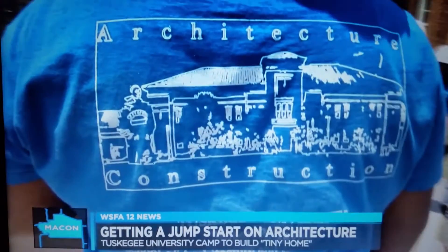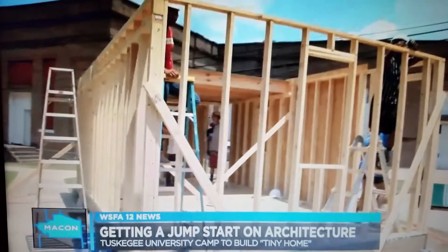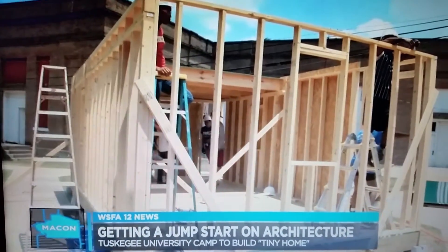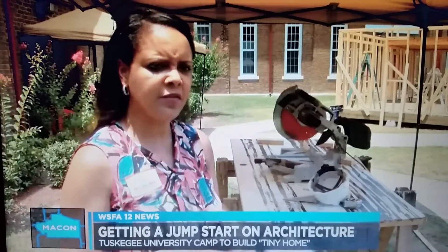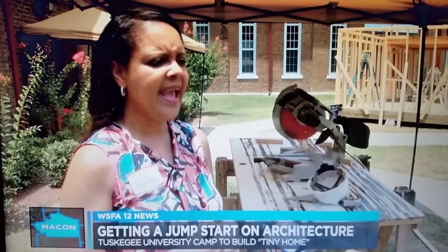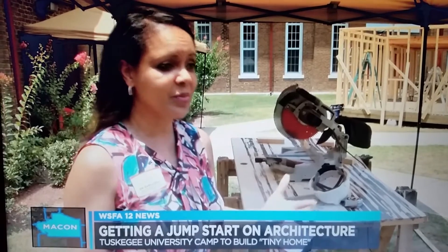The big project campers participating in the Preview of Architecture and Construction at Tuskegee Camp are working on is this tiny dorm. It will have a loft area, a workspace for student learning, and a bathroom space.